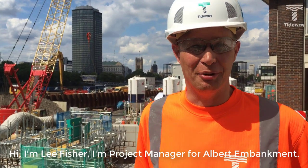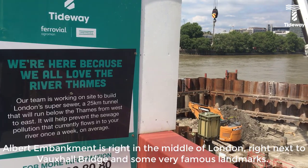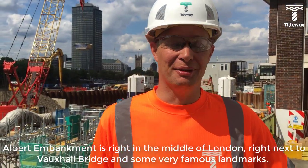Hi, I'm Lee Fisher, I'm project manager for Albert Bankman. Albert Bankman is right in the middle of London, right next to Vauxhall Bridge. It's very famous landmarks.